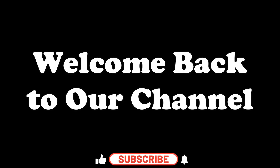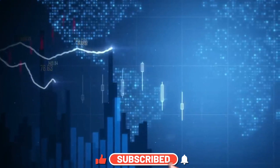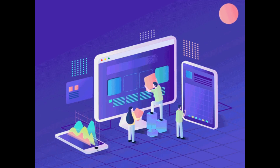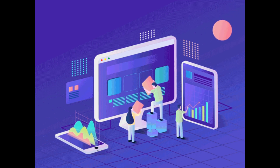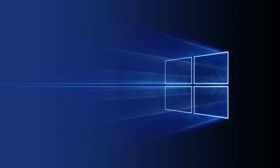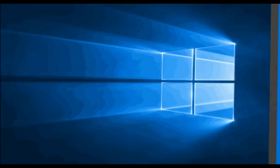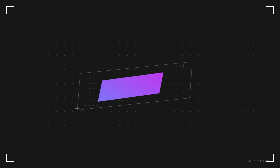Hey everyone, welcome back to our channel. In today's video, we're going to explore the top 10 best productivity apps that will make your life easier and more efficient using Windows in 2023. Without further ado, let's jump right into it.